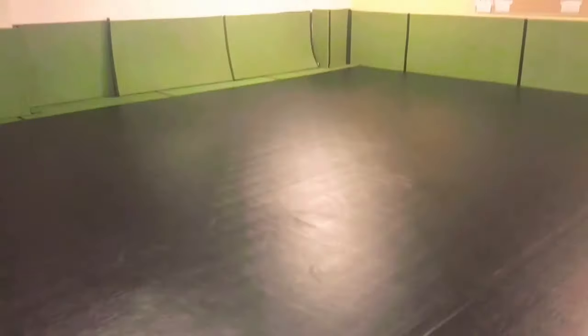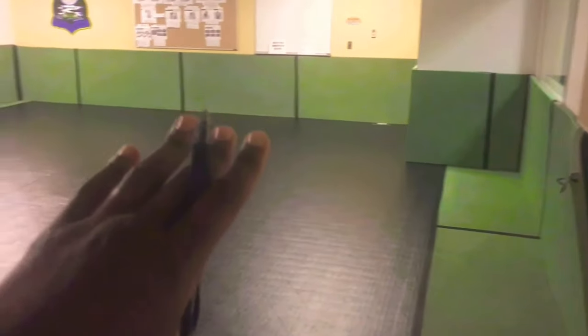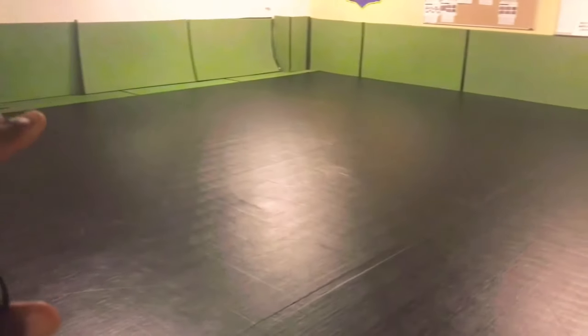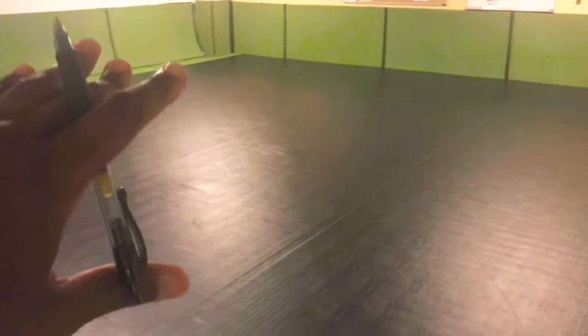This is the second floor. Instead of a computer lab, on this floor we have a combatives gym. This is where we conduct our combatives training in the barracks. We got the mats and everything, and we also got our combatives gear — everything that we need to get these soldiers trained on Level 1 combatives right here. This is where it goes down to the mat.